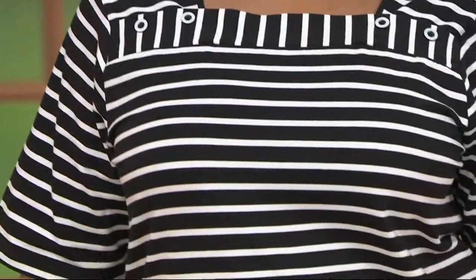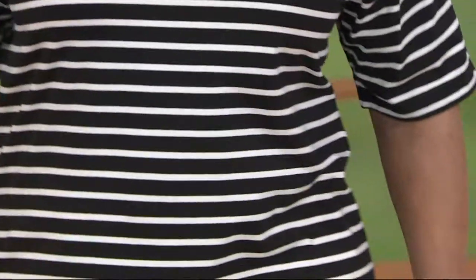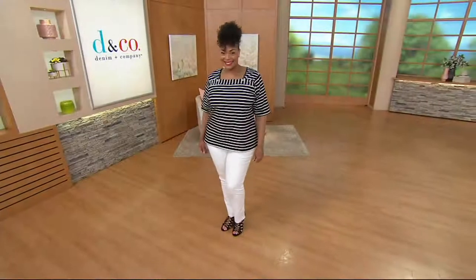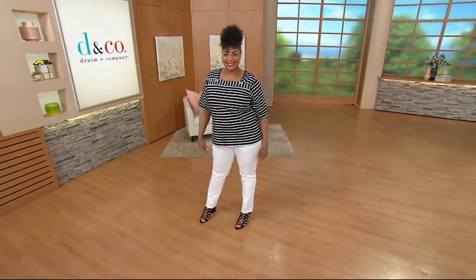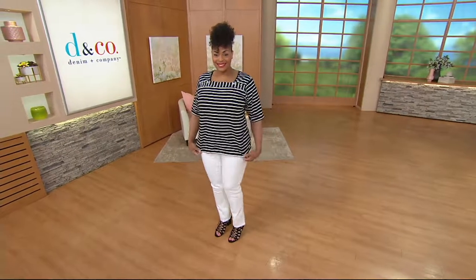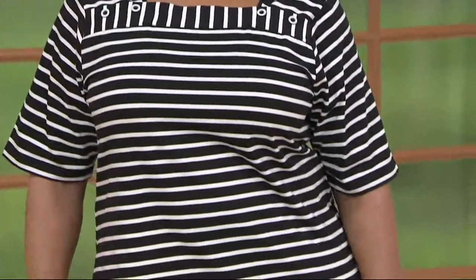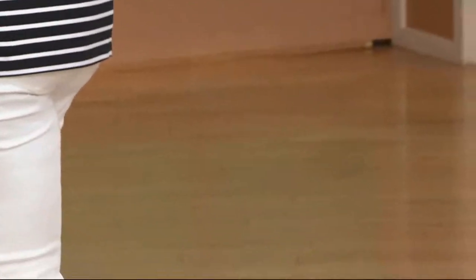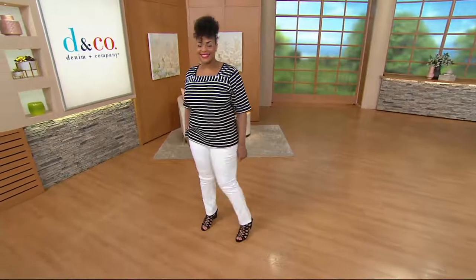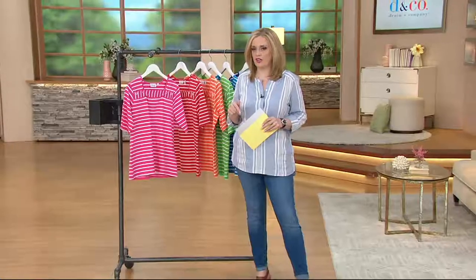This is the Denim & Company elbow sleeves stripe knit top with button detail. Stripes done right — Angela is showing us exactly how to do it. This is a Buy More, Save More — also a $4 Buy More, Save More that goes at the end of the day. The first one is $32, the next one is $28, and so on for the second, third, fourth, fifth — however many you want to pick up. It has to be on the same order number and going to the same address.